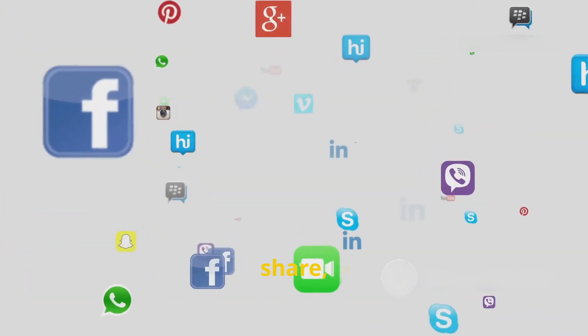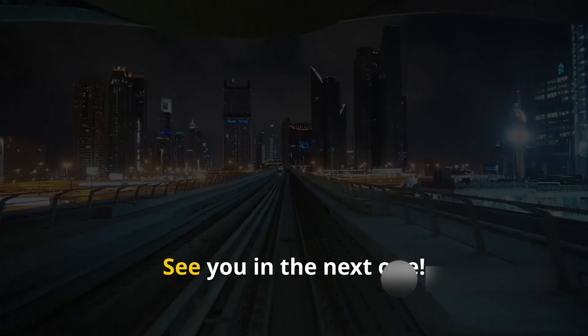Don't forget to like, share, and subscribe for more futuristic tech insights. See you in the next one.